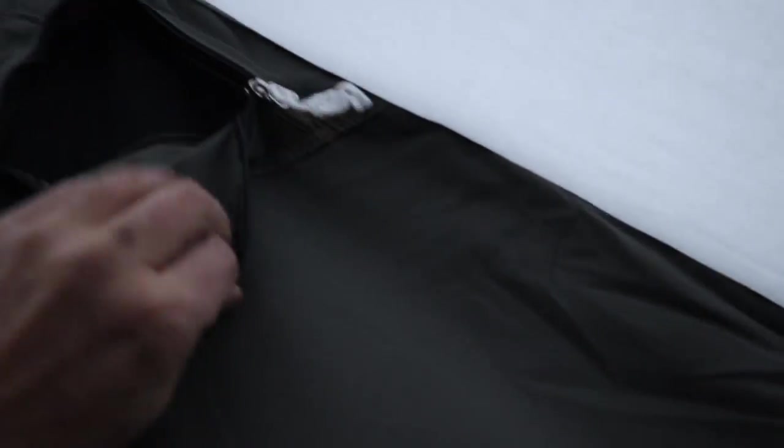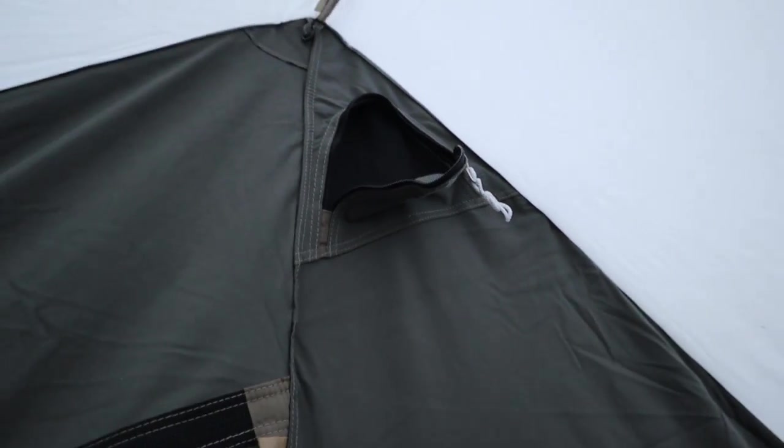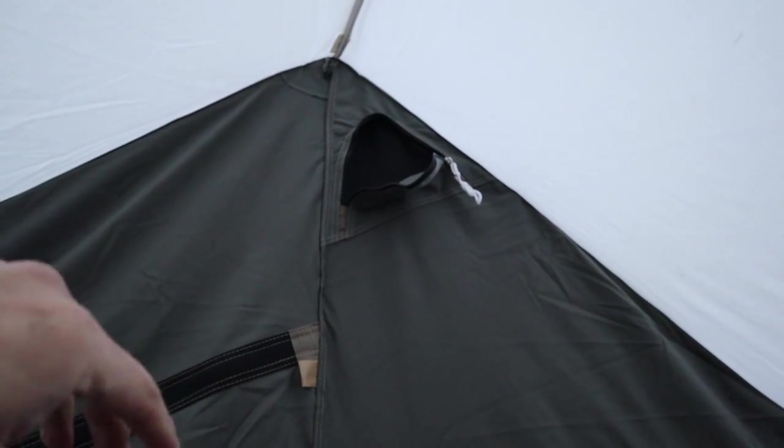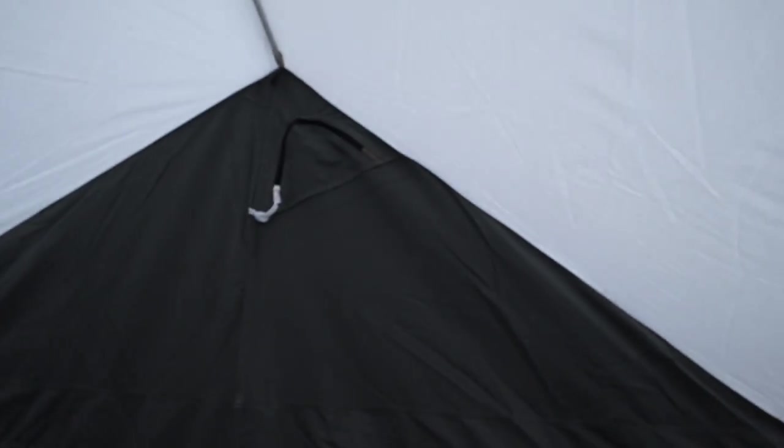I forgot to show you these airflow vents. They allow for airflow even when it's raining or the wind's blowing. There are flaps on the outside, and there's one on both sides.